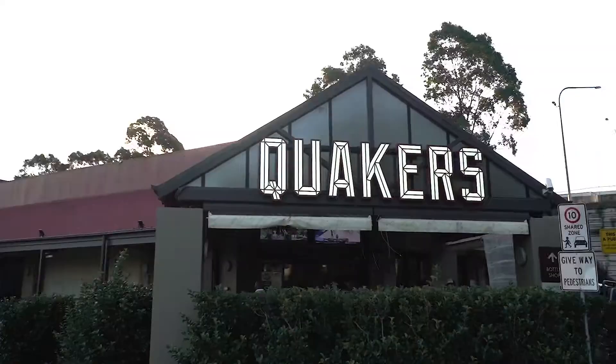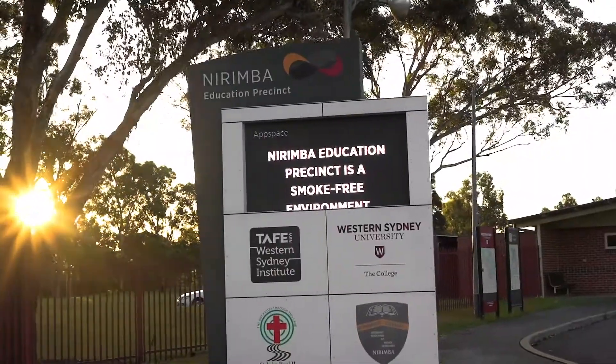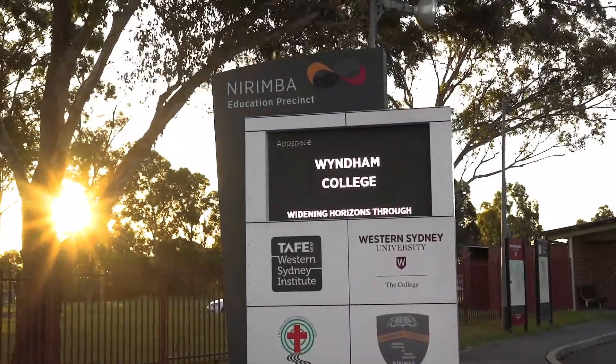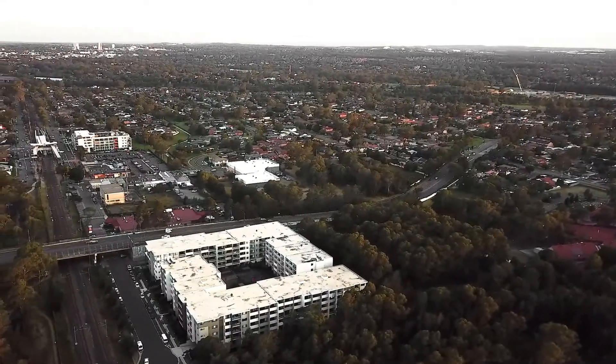Near metres to Quakers Hill local shops and train station, within minutes to Narimba Education Precinct and Quakers Hill High School, and a 10 minute drive to Blacktown Station. This apartment awaits you.